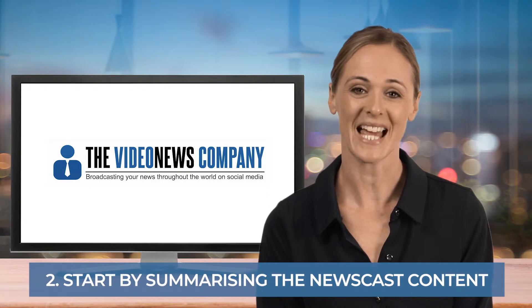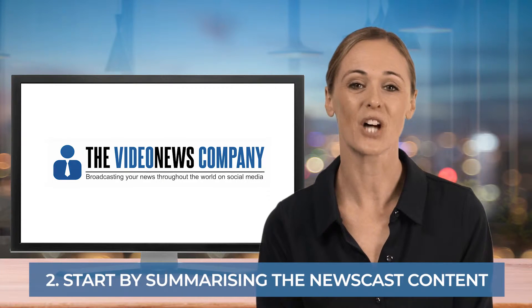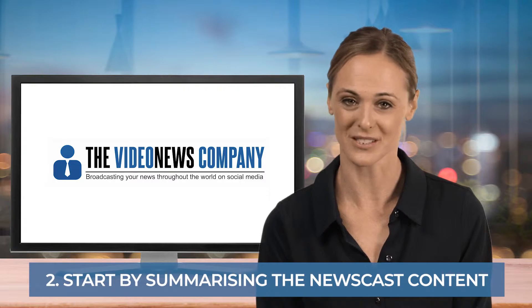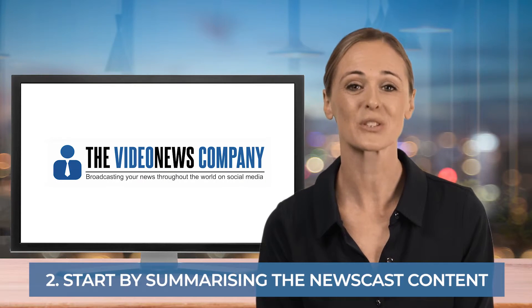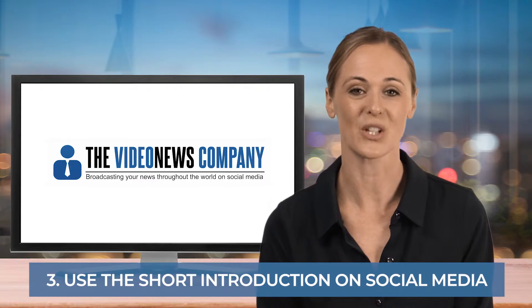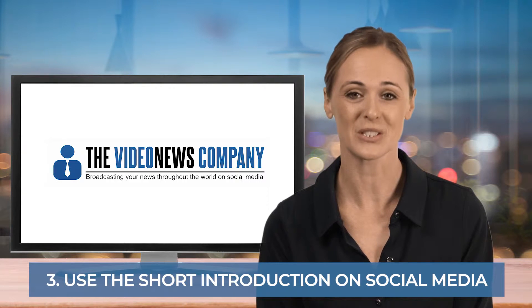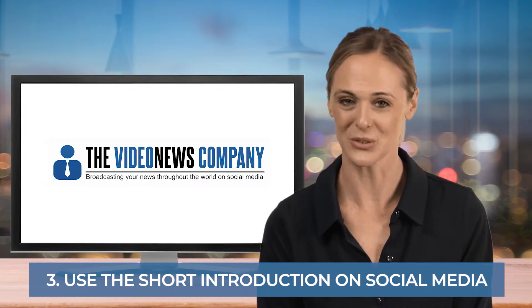Just like the news at 10, we would suggest that the first few seconds of your video newscast gives the viewer an overview of the upcoming newscast content. Ensure there will be something that will compel the viewer to want to watch your news programme. This short introduction can also be used separately on social media sites to drive viewers to your website, landing page or YouTube channel containing the full newscast.